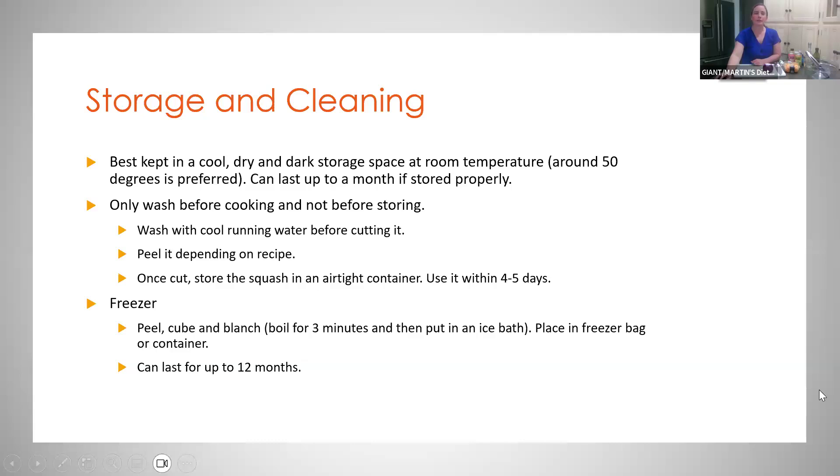For storage and cleaning: similar to potatoes or other squash, it's best kept in a cool, dry, and dark storage space — around 50 degrees at room temperature — and it can last up to a month if stored properly. Only wash your butternut squash before cooking, not before storing. When you're ready to use it, wash it with cool running water before cutting. You can peel it depending on the recipe, though the peel is edible. Once cut, store it in an airtight container or bag and use within about four to five days.